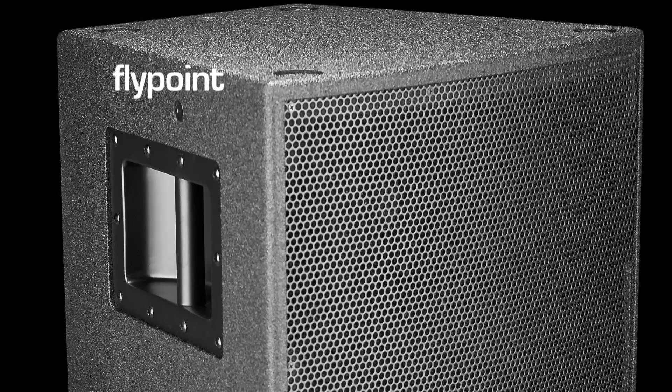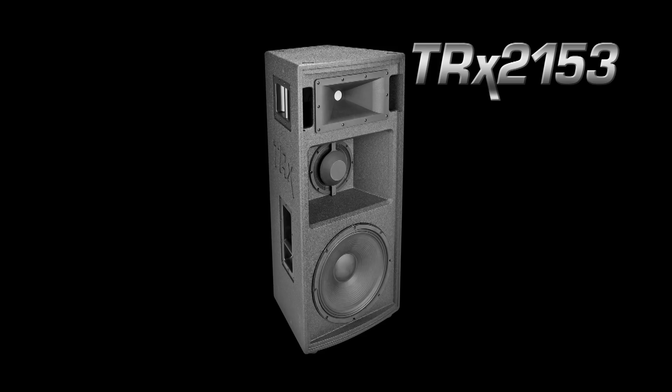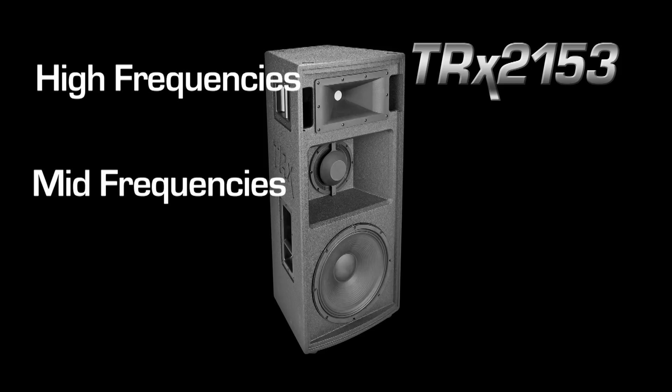The trap shape aids in coupling multiple enclosures for optimal dispersion, and 12 fly points are included for suspension. The TRX 2153 three-way system in passive or bi-amp mode will provide the best sonic details in the highs, mids, and low frequencies.